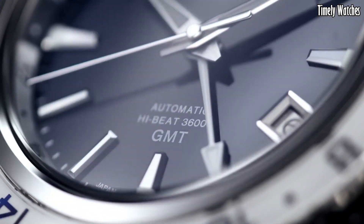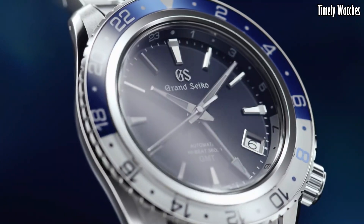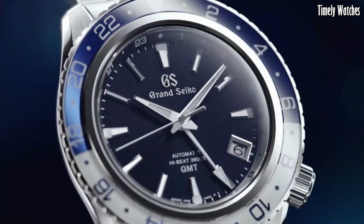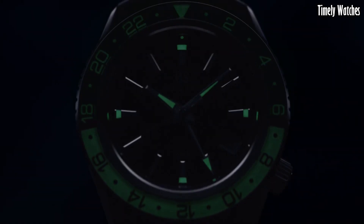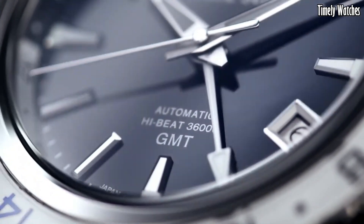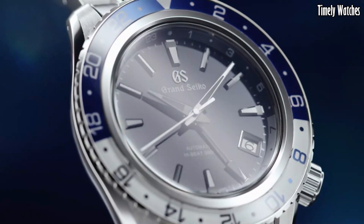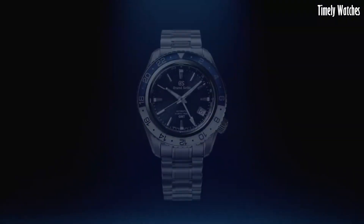Its beautifully textured dial and exquisite craftsmanship reflect the renowned Japanese artistry of Grand Seiko. This is a symbol of elegance and precision, ideal for travelers and watch enthusiasts seeking a luxurious timepiece with exceptional accuracy and design.